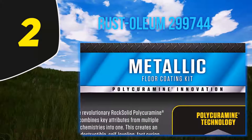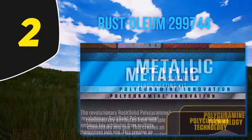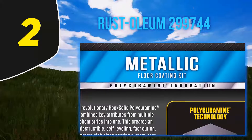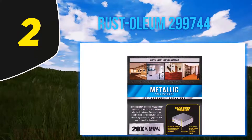In fact, since the Polycuramin formula is 20x stronger than epoxy, this paint outlasts most of the other varieties on the market. The paint will also stand up to salt, oil leaks, gas, and other harsh chemicals from your car.